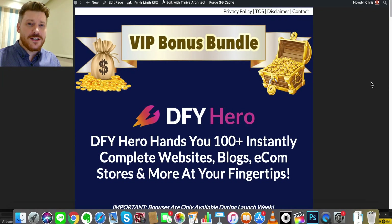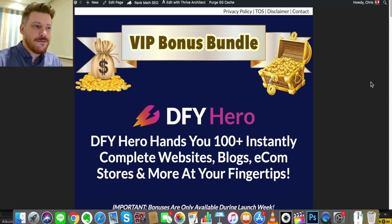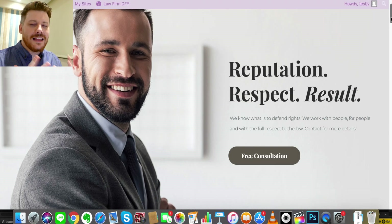Hi there, it's Chris here from self-made-newbie.com. Welcome to this DFY Hero review. DFY Hero stands for Done For You Hero. What it's going to help you do, or your clients to do, is quickly create landing pages, squeeze pages, blogs, websites, and ecom stores, basically at the click of a button.